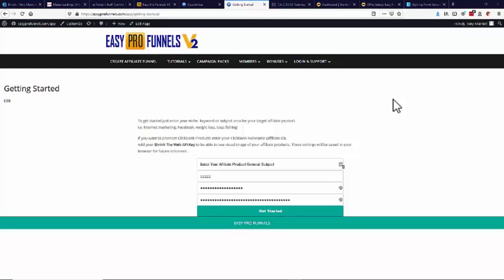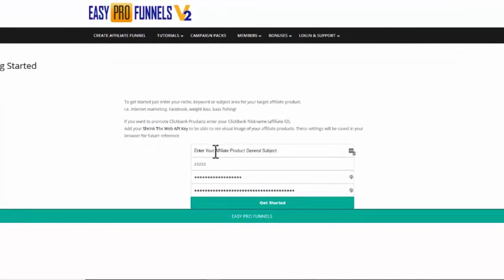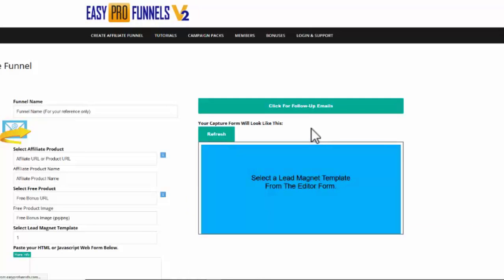Hi, welcome to the all-new Easy Pro Funnels Version 2. I just want to give you a quick run-through of how easy it is to create affiliate campaigns in Easy Pro Funnels. Here on the getting started page, I'm just going to enter a niche or subject — I'm going to go with 'internet marketing' in this example — and then I just need to click 'get started' and it'll open up the main form for me to create my campaigns.